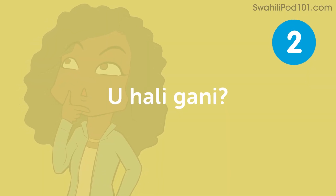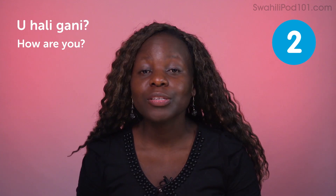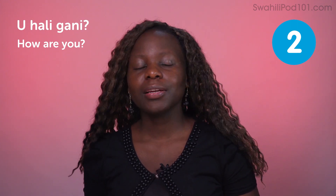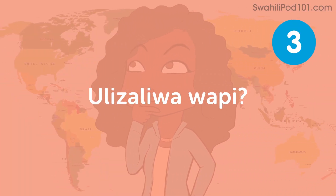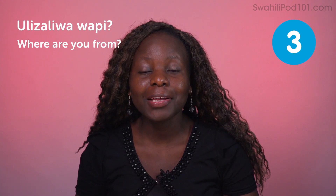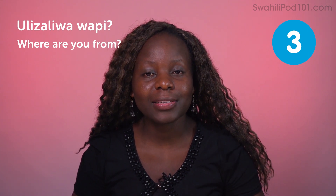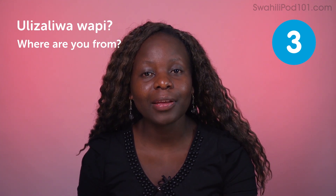Uhaligani — how are you? To answer that, you'll say Jema — I'm fine. Ulizaliwa wapi — where are you from? To answer, give the name of your country. For example: Kenya. If you're born in the United States, you'll say America. Siku yako ya kuzaliwa ni lini — when is your birthday? To answer: Siku yangu ya kuzaliwa ni Aprili tarehe tatu — my birthday is April 3rd.